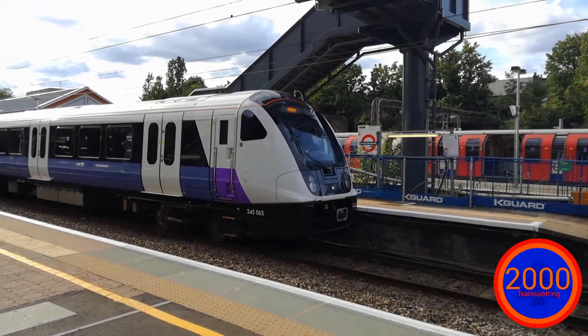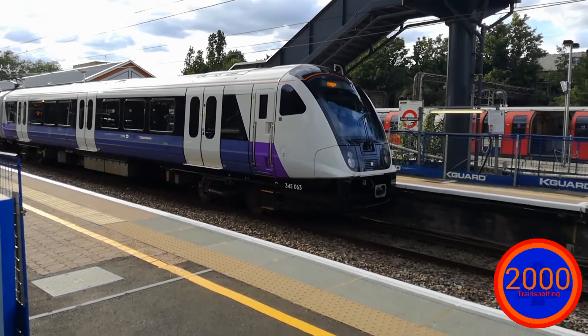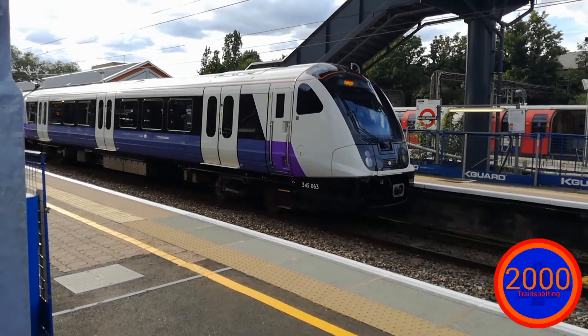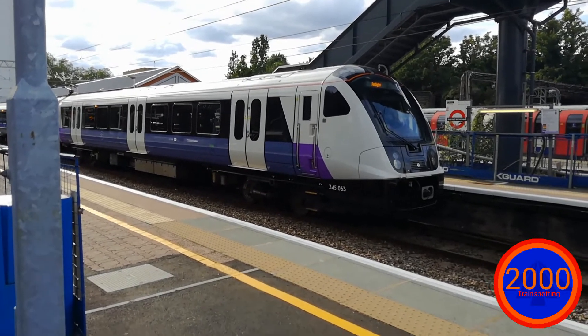As the train is cleaning its own window at the front, I think this train will be ready to depart any time soon. 'See it, say it, sorted' — I agree with you. 'While waiting for your train, please stand behind the yellow line' — that I also agree with.